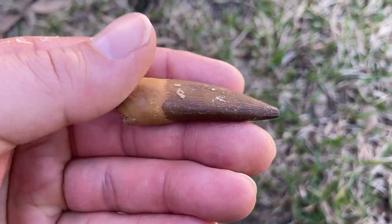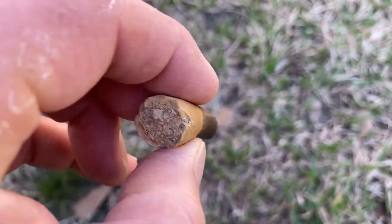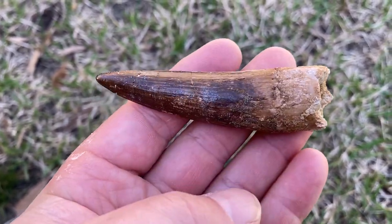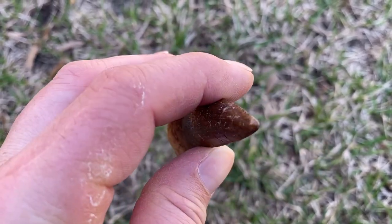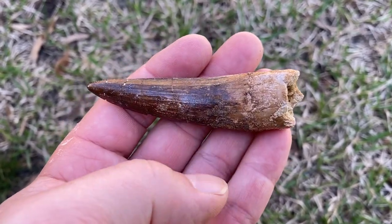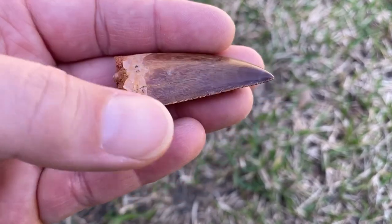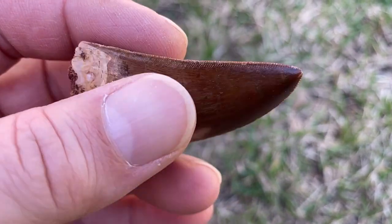Morocco also has dinosaurs. This is a marine reptile called a plesiosaur. This is the tooth from a Spinosaurus - a fishing dinosaur. Notice how the tooth is long, skinny, and spike-like. Much like sharks that eat fish, such as sand sharks, they have long pointy teeth. This tooth was a gift from Diva - it's from the African T-Rex, the Carcharodontosaurus.